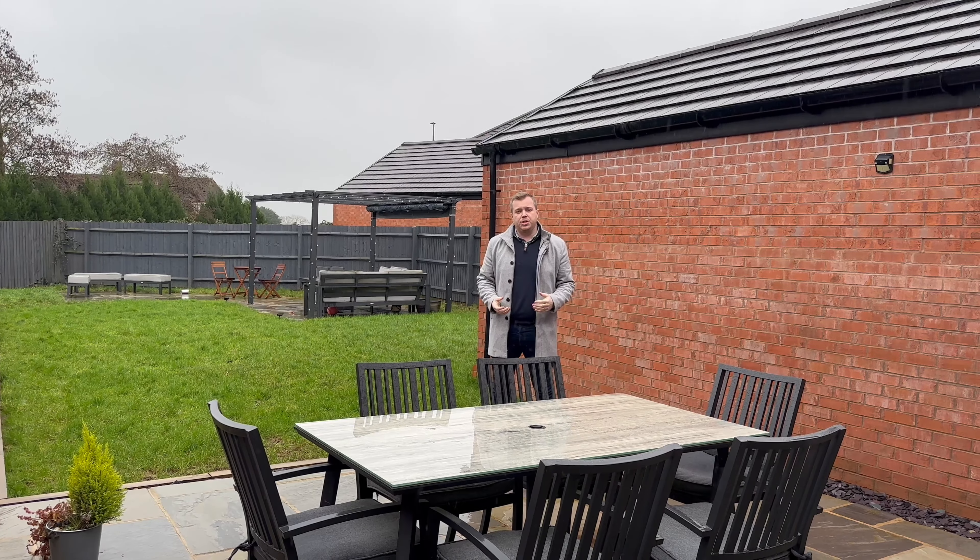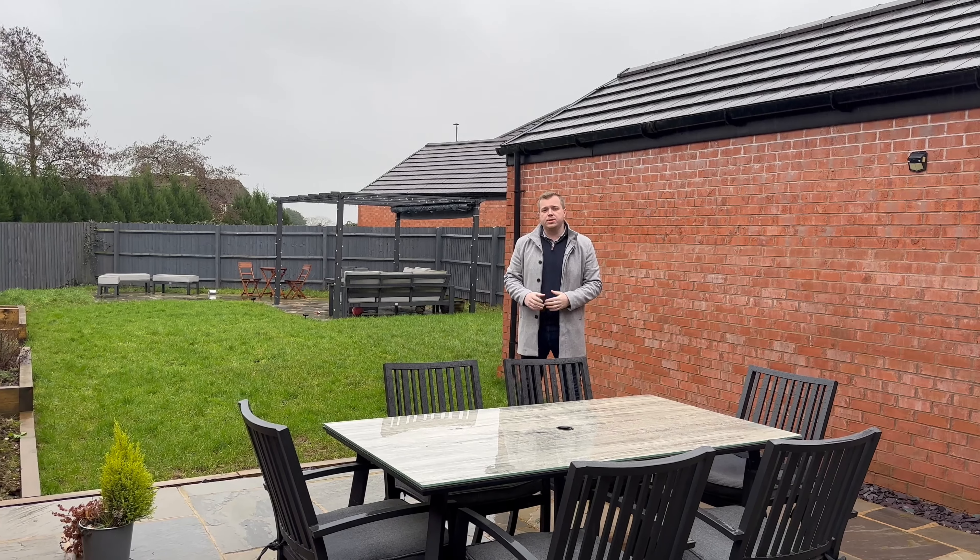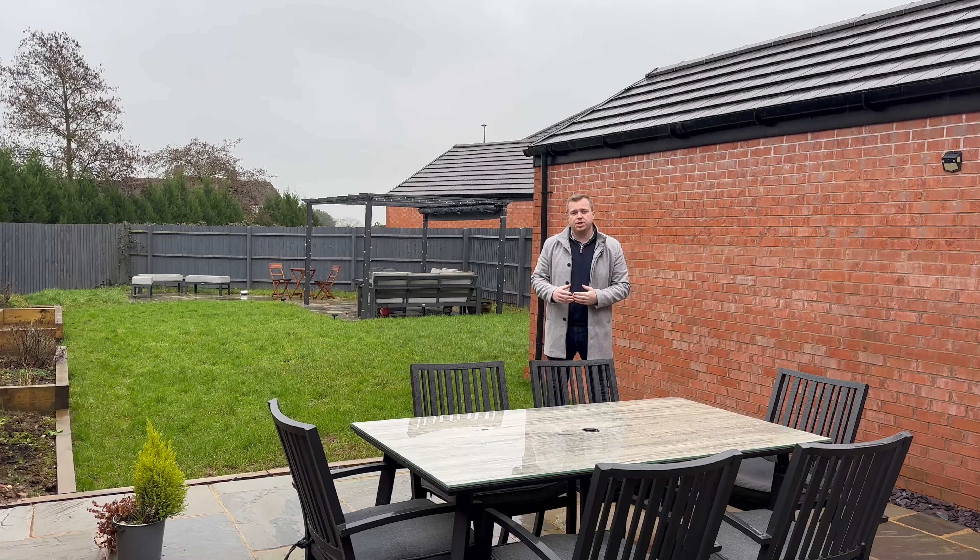What I'd really want to do is show you in person. If you think this could be your next home, please do get in touch — we'd love to speak to you and show you around.